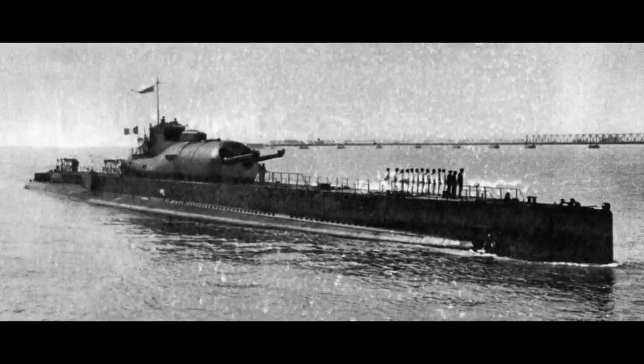The Surcouf was a large submarine of the Interwar Marine Nationale, or French Navy, that was pretty much the living embodiment of rules lawyering, and in large part responsible for some major loophole closing in the next naval treaty.